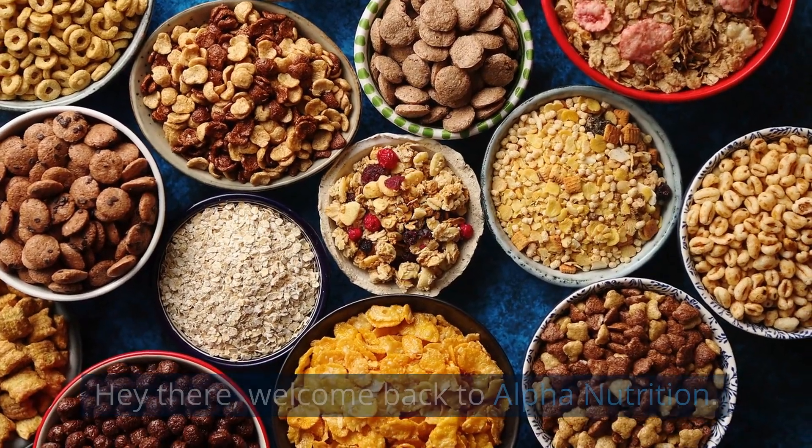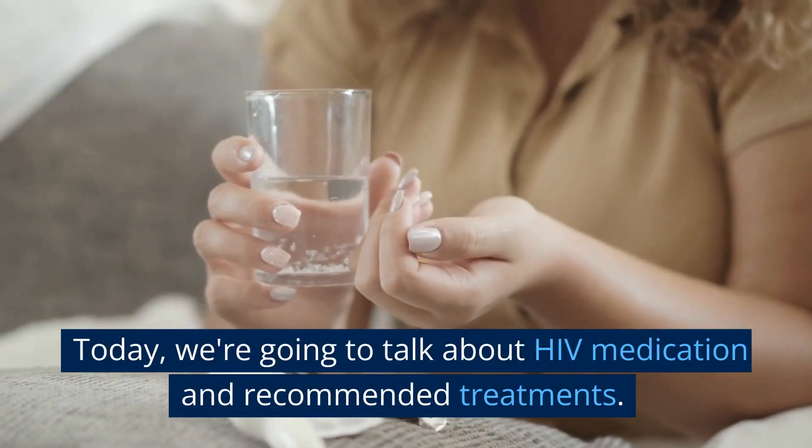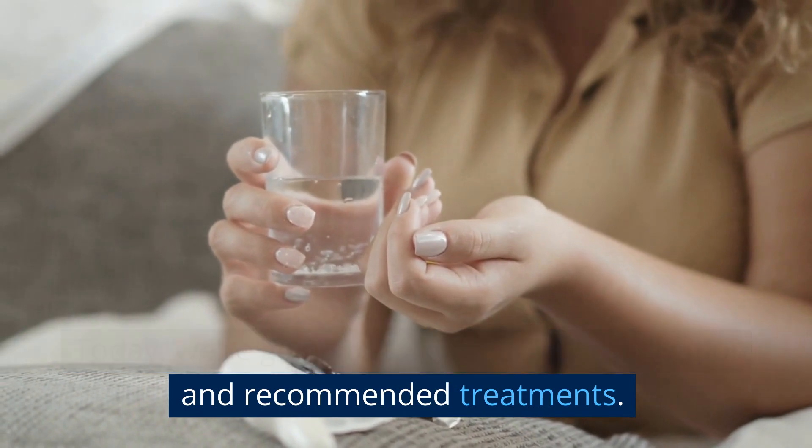Hey there, welcome back to Alpha Nutrition. Today, we're going to talk about HIV medication and recommended treatments.